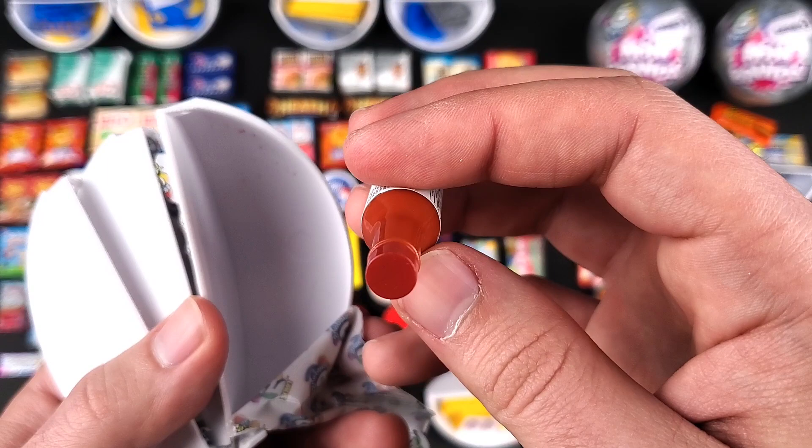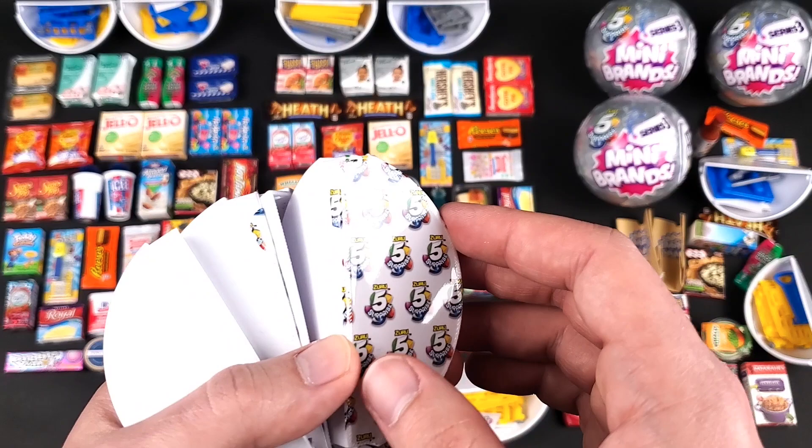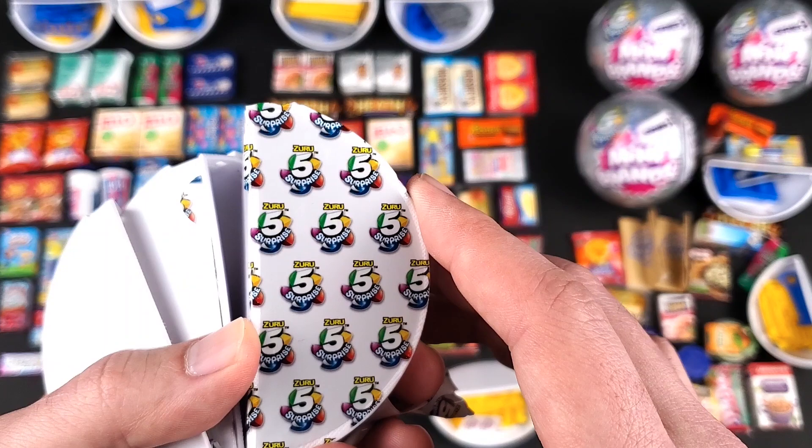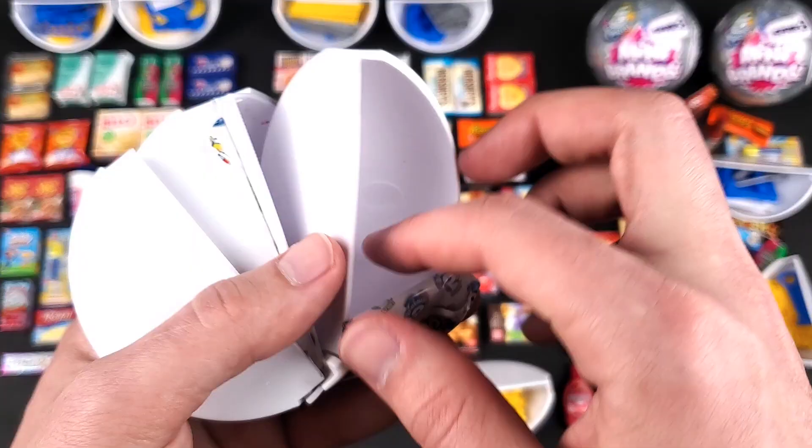I have no clue when Series 4 is going to be out. If you guys heard anything, please let me know in the comments, but I really want to complete this series before the next series comes out. All right, TGI Fridays Chicken Wings Buffalo Style. And that is it for this ball — let's go on to the next one.